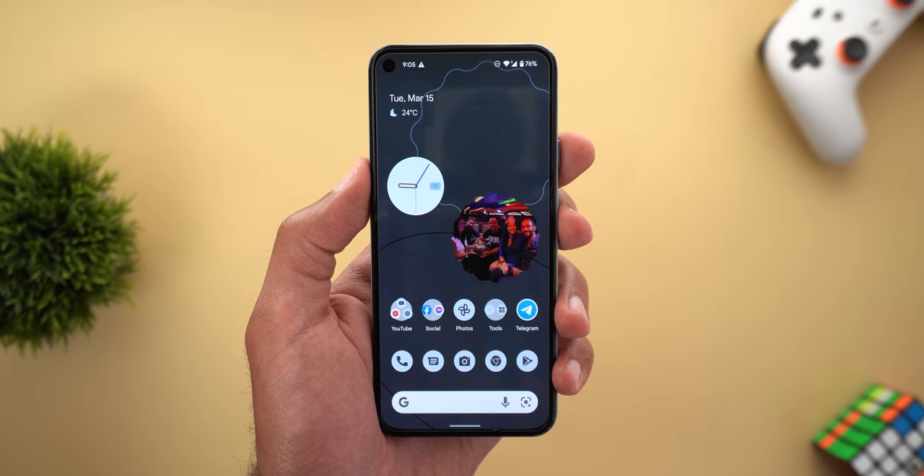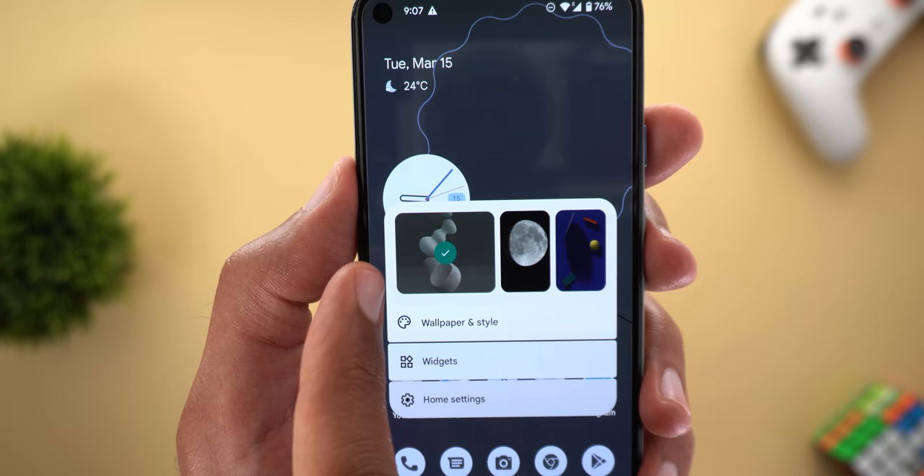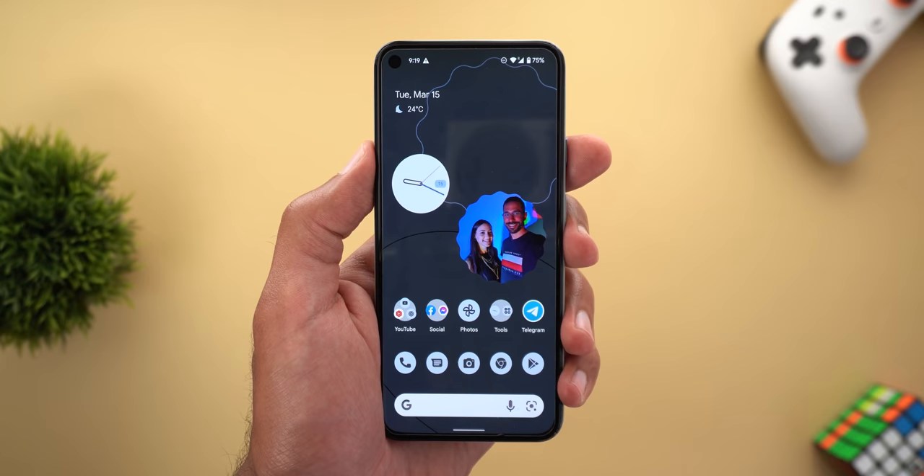I'll be using my Pixel 5 running the latest stable version of Android 12.1, or 12L. The first bug is in the home screen overlay menu — the currently set wallpaper on the device is different from the one that has a tick sign in the overlay menu, and this happens only when I set a wallpaper from a third-party app.